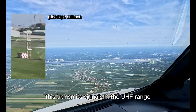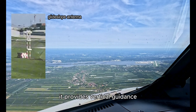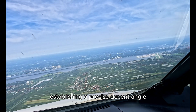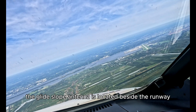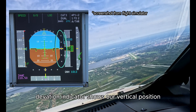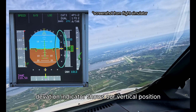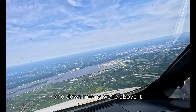Next is the glide slope. This transmits signals in the UHF range. It provides vertical guidance, establishing a precise descent angle, usually around three degrees. The glide slope antenna is located beside the runway touchdown zone. On the PFD, the glide slope deviation indicator shows our vertical position. If the needle moves up, we are below the glide slope, and down means we are above it.